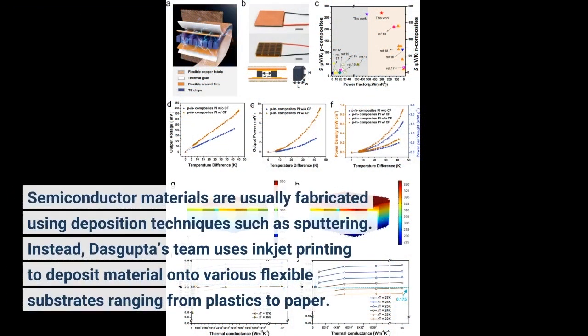Semiconductor materials are usually fabricated using deposition techniques such as sputtering. Instead, Dasgupta's team uses inkjet printing to deposit material onto various flexible substrates ranging from plastics to paper.